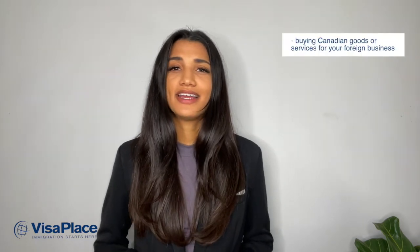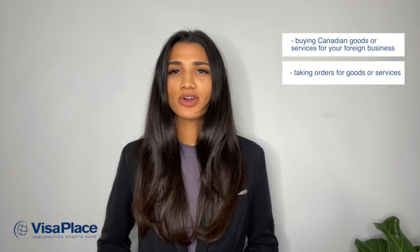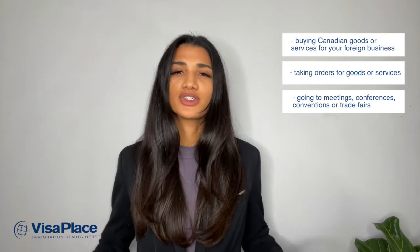A few examples of why someone would need to get a business visitor visa in Canada includes buying Canadian goods or services for your foreign business, taking orders for goods, and taking goods or services. Or maybe you are going to meetings, conferences, conventions, or trade fairs.